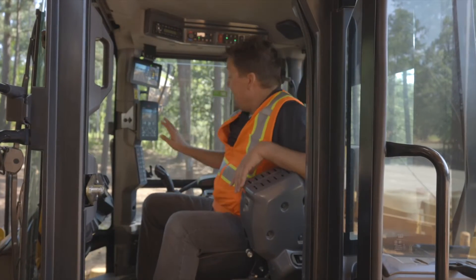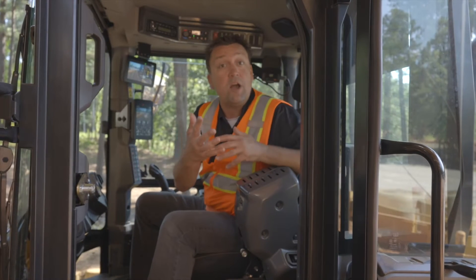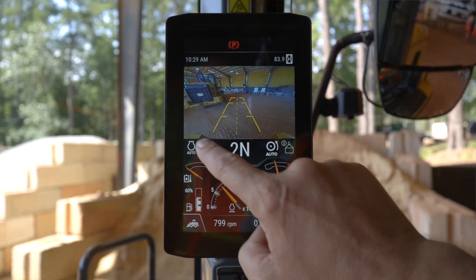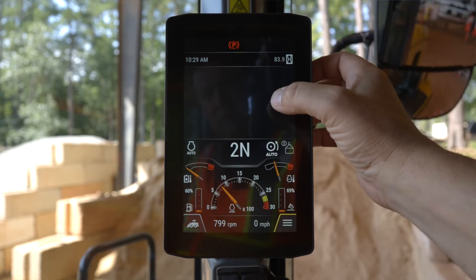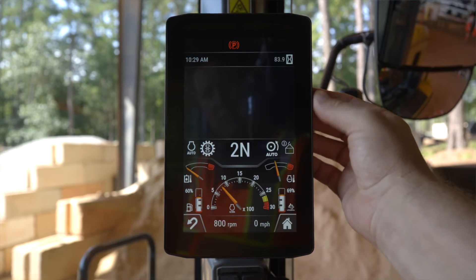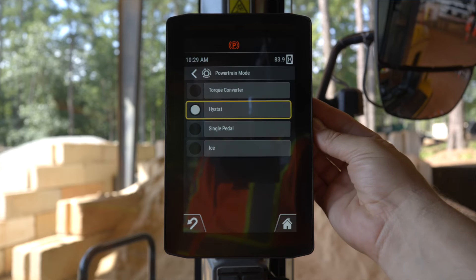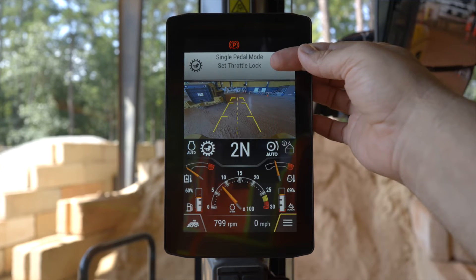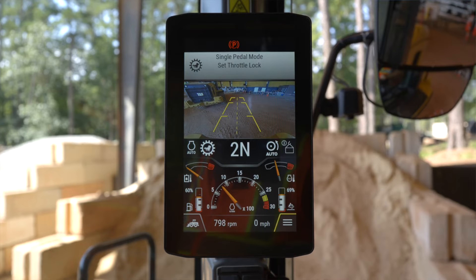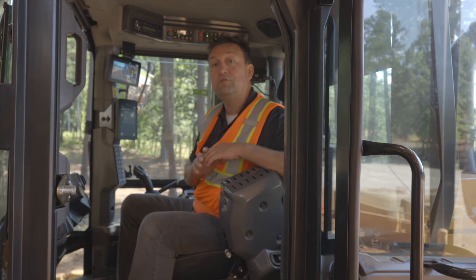There are 50 different operator profiles which can be programmed into this machine — you jump in, punch in your code, and it returns the settings the way you want. You can customize the powertrain feel: you can make this machine roll like a torque converter, aggressively start and stop like a traditional high stat, or use a brand new innovative mode called single pedal mode.